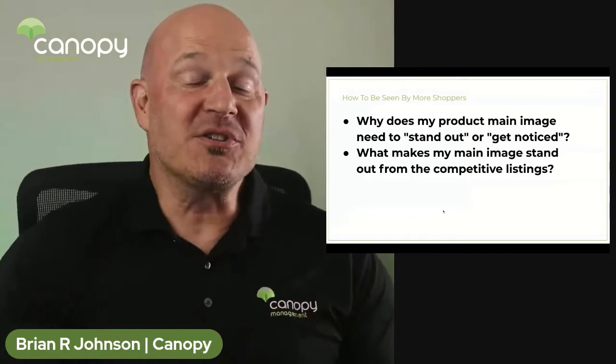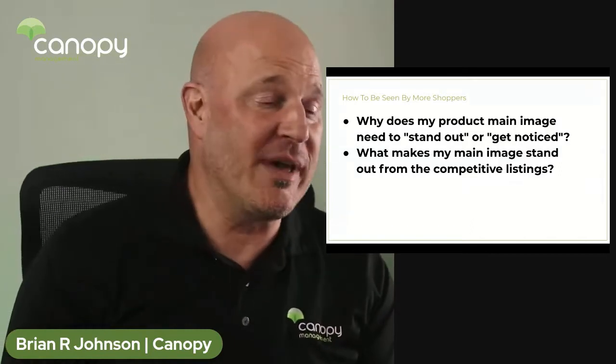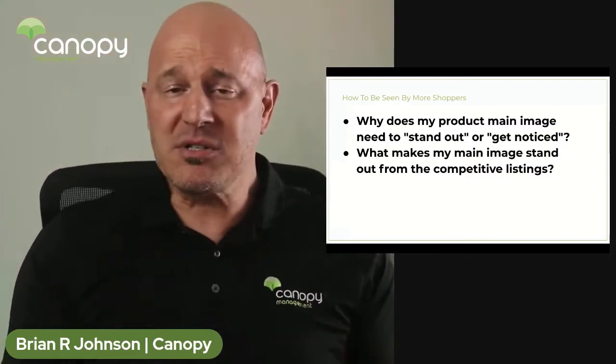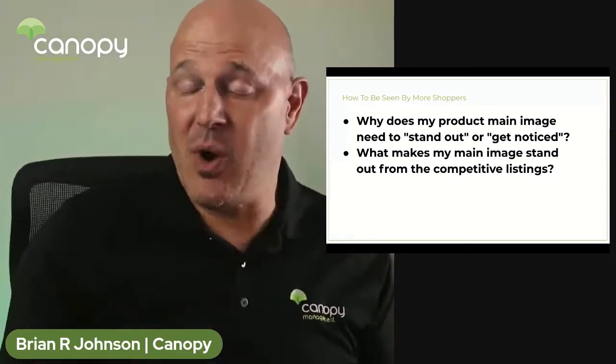There are a couple of questions that come to mind when we start talking about how to be seen by more shoppers and using the main image. First: why does my product main image need to stand out or get noticed? Well, most of it has to do with shoppers having become numb to what they've seen on Amazon and on most websites.